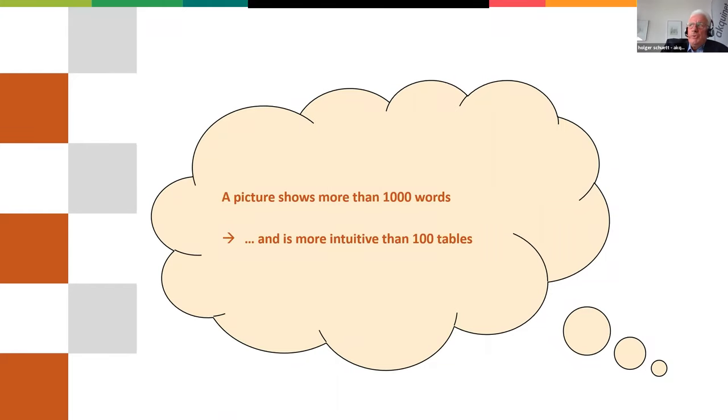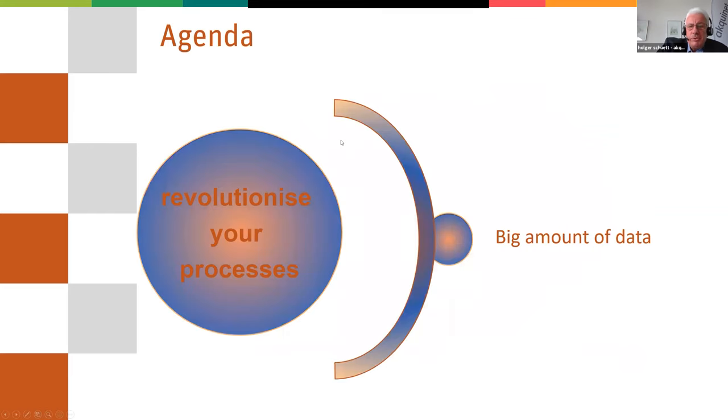So why use this? Because I think you know this saying — a picture shows more than 1,000 words. People are thinking in pictures. To understand something very easily, it's better to have a picture. And it's more intuitive than 100 tables, of course.